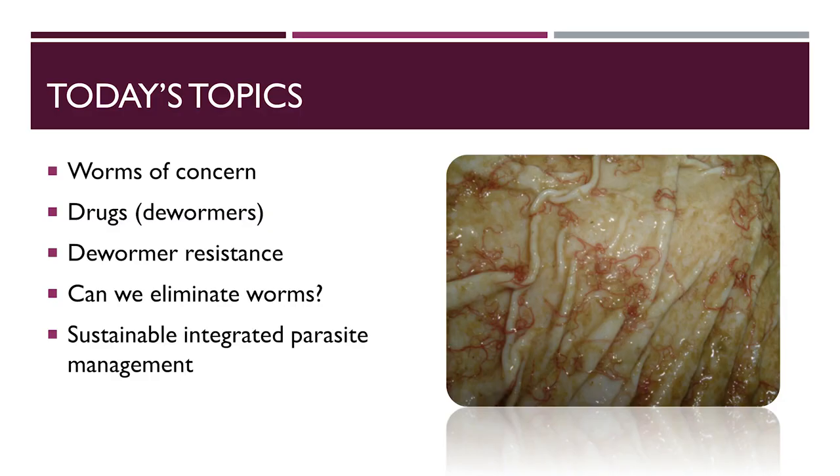Briefly, I'll be going over four topics: worm control, the drugs that are available for treatment, the current status of dewormer resistance in the U.S., and some sustainable integrated parasite management techniques that are now recommended.